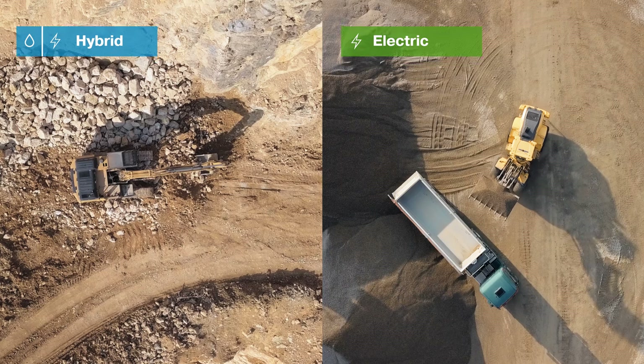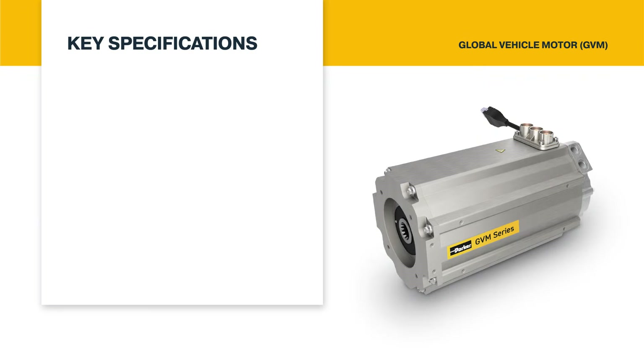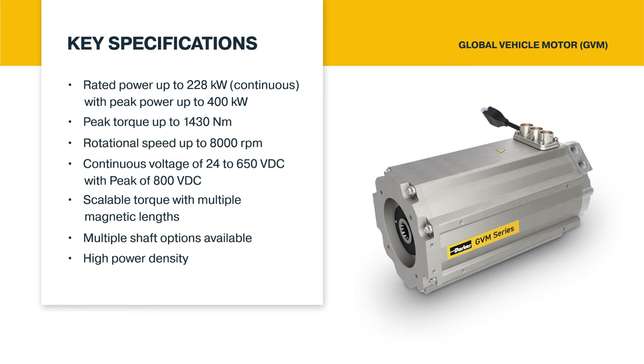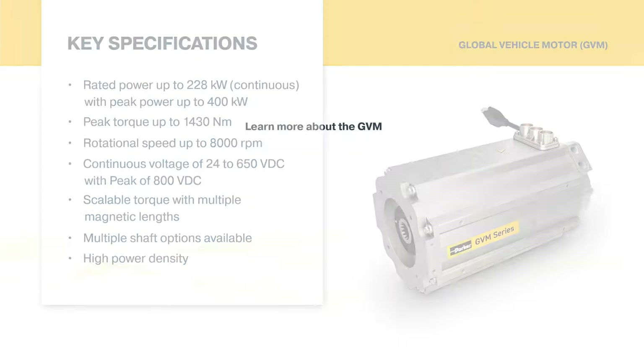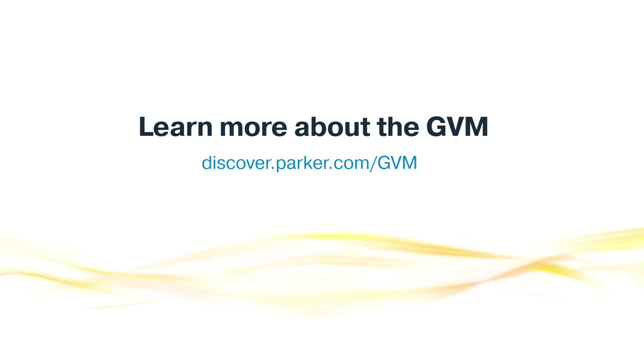The GVM series is highly configurable and boasts innovative features like a patented cooling system, making it ideal for both traction and work functions with tight envelopes that require specific power, torque, and rotational speed requirements. Learn more about the GVM and find out if it's right for your electric or hybrid application.